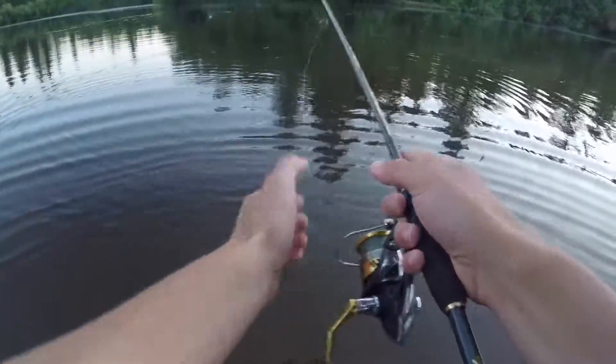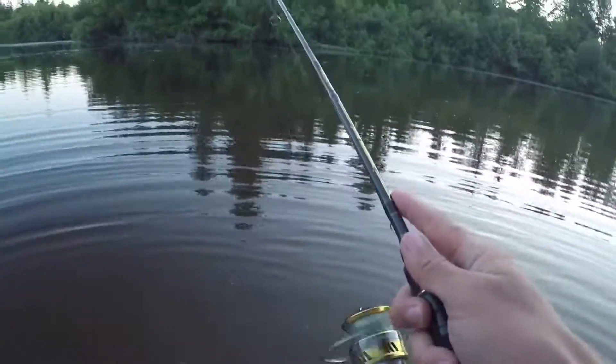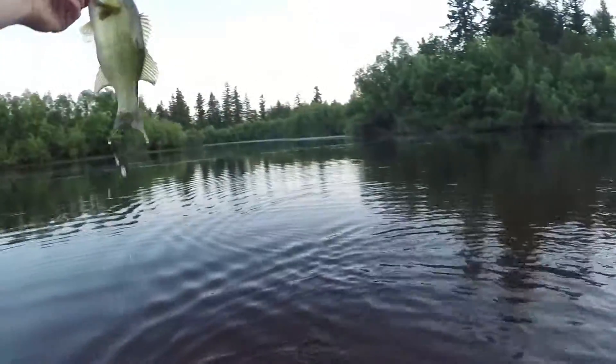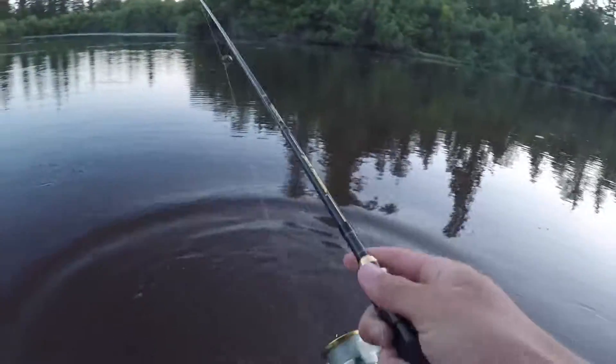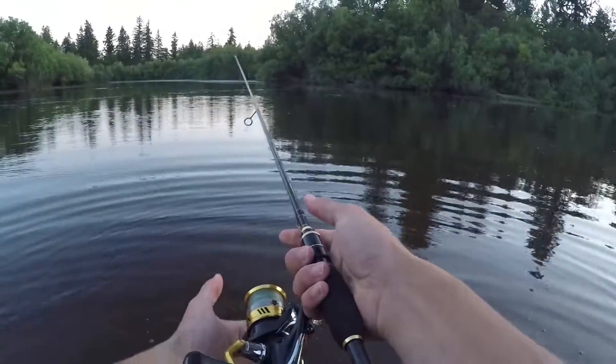Holy cow guys! That's another little guy — he's so fat though. Just got another one. They are tearing it up, I love it!